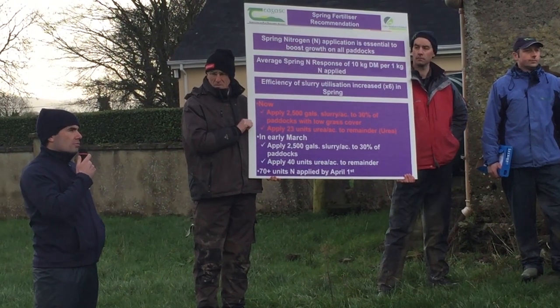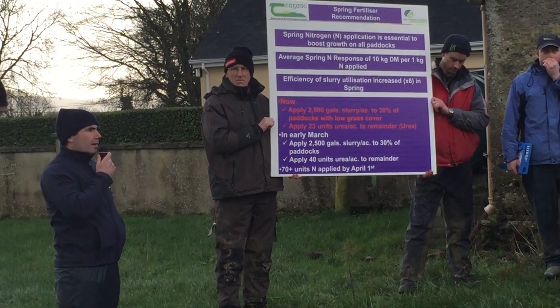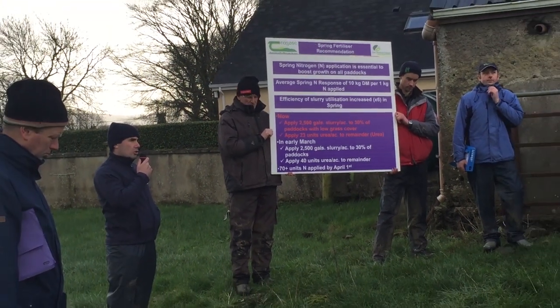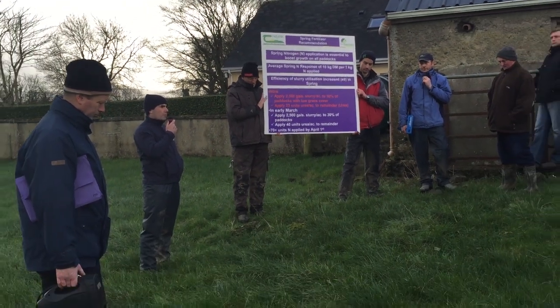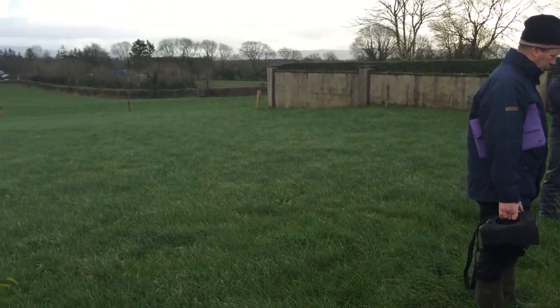On wet farms you still have a certain proportion of paddocks that are dry — maybe James can talk about that — but on those dry paddocks that you can travel on in late January or early February, we would still recommend going to nitrogen on those paddocks and getting out as soon as possible.